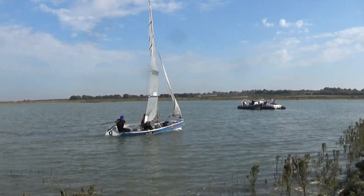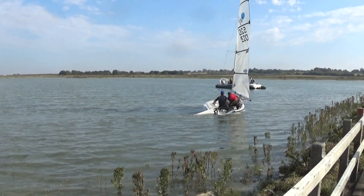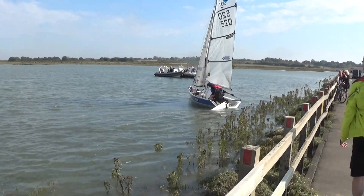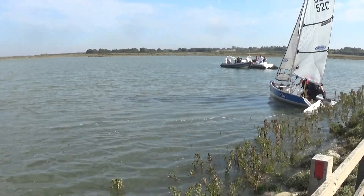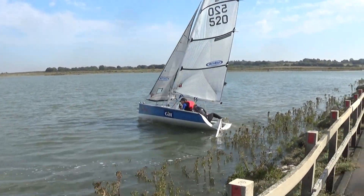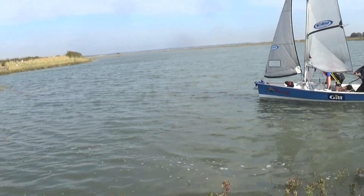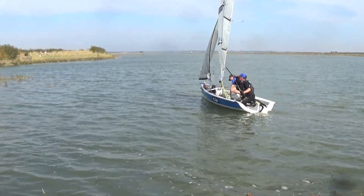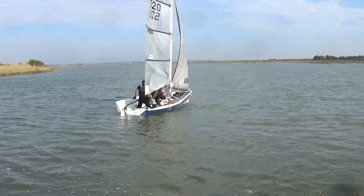Oh, it's not looking good. Get that plate down, man! Unfortunately, that's easterly, so they've got a beat all the way up that channel. And that's a tough ask, but they're away. They've got the plate down, so they've got some — stop the leeway rather. There they go, they're off.